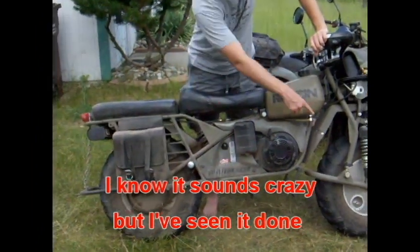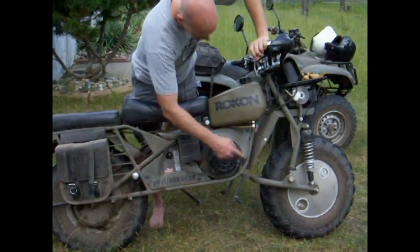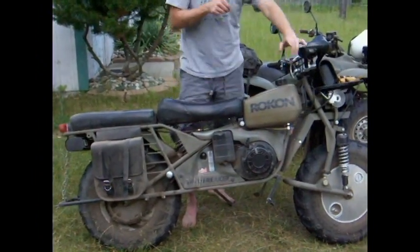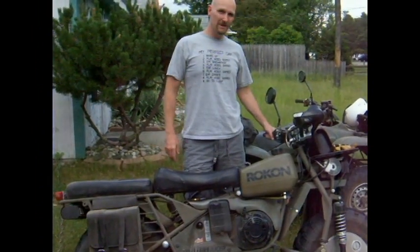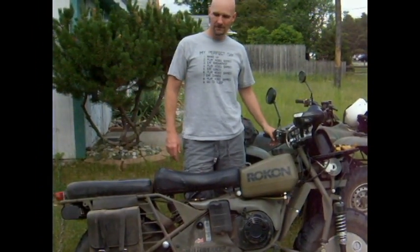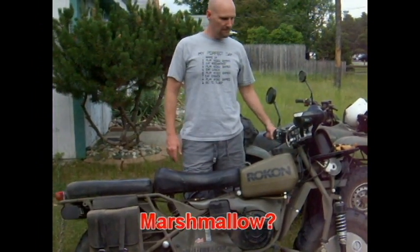You can store extra gasoline — as you can see there's a cap down there — so you can store an extra, I think it's two gallons in each one. It's got a 2.8 gallon gas tank. And there's no air in the tires, right? There's like three to five PSI — a very small amount. It really kind of rides like a marshmallow.